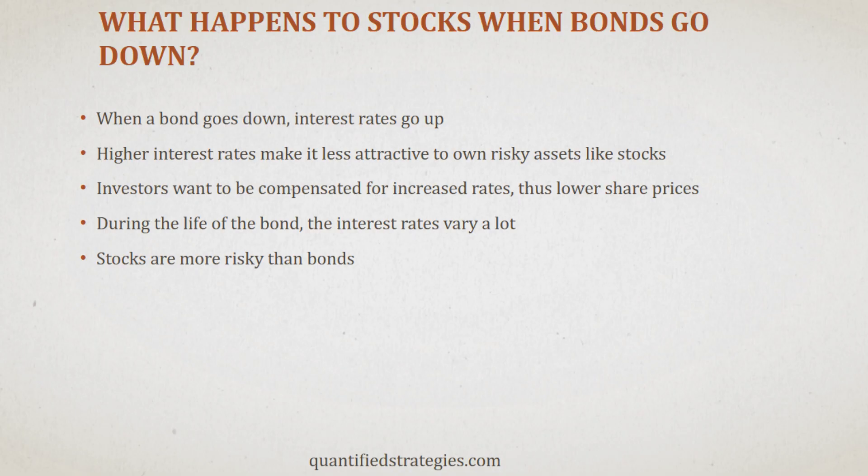Financial theory revolves around the relationship between stocks and interest rates because interest rates determine the value of stocks. High interest rates discourage investors from owning risky assets like stocks unless they are adequately compensated for taking on that risk. Conversely, when interest rates decline, it becomes more attractive to own riskier assets like stocks, gold, and Bitcoin.